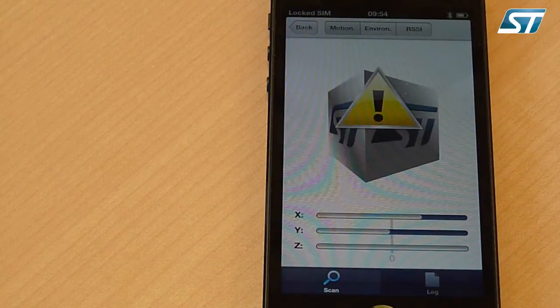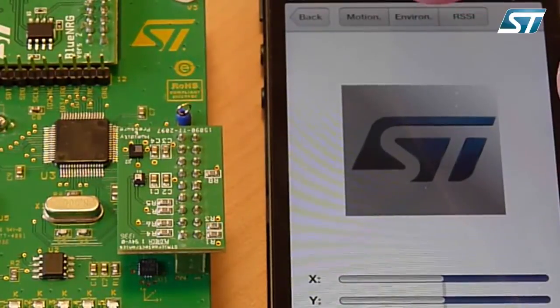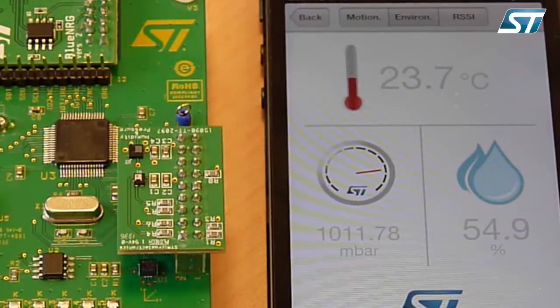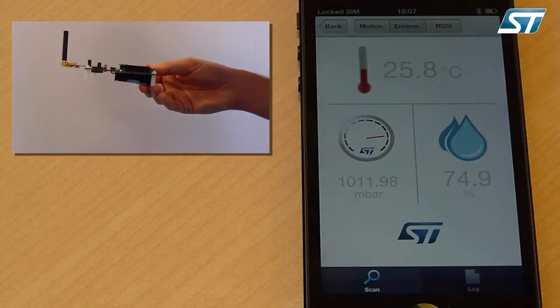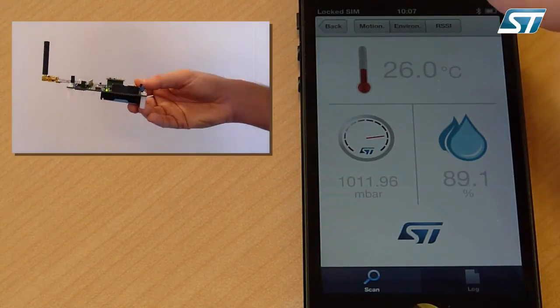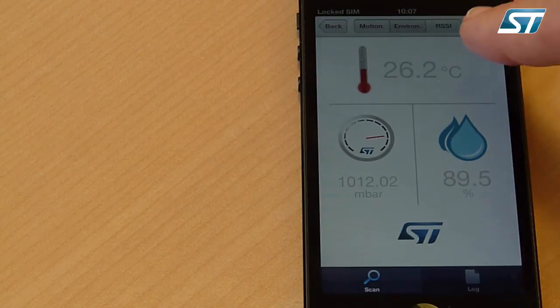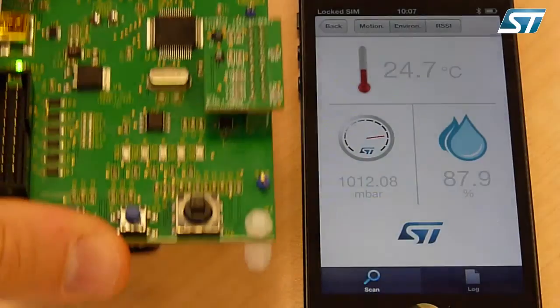If the BlueNRG kit is dropped, the freefall state is detected and a warning alert pops up. In this second use case, we are using the environmental sensing features of the BlueNRG kit. We launch the demo by clicking on the environment button. The interface shows temperature, pressure, and humidity information. To test it, we can blow on the board, and we see that the temperature and humidity values change instantly.